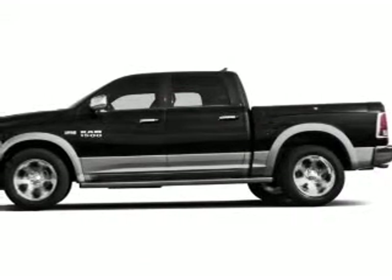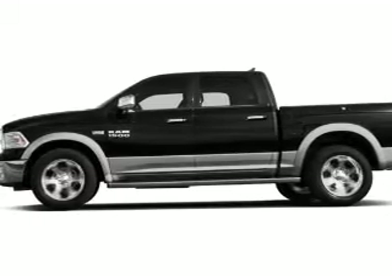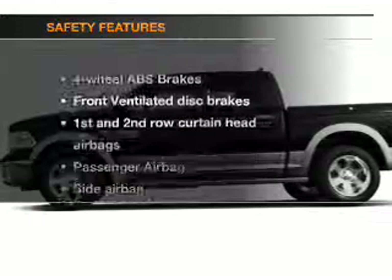Leather seats, power door locks, power windows, cruise control, Bluetooth wireless, an AM FM stereo, and satellite radio.